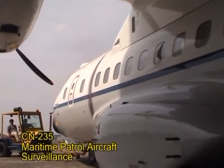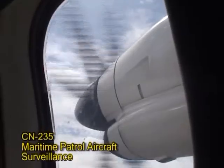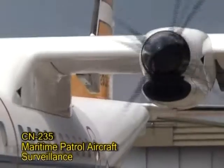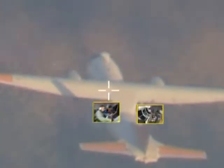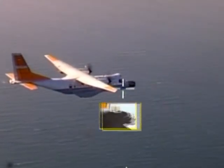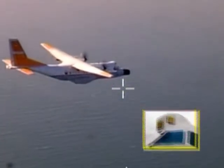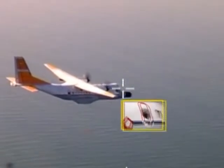CN-235 maritime patrol aircraft. The aircraft is fully equipped with sophisticated equipment as follows: TCS IFF Modem, MDLR, Surge Radar, Electronic Support Measures or ESM, Forward-Looking Infrared, and Bubble Windows.